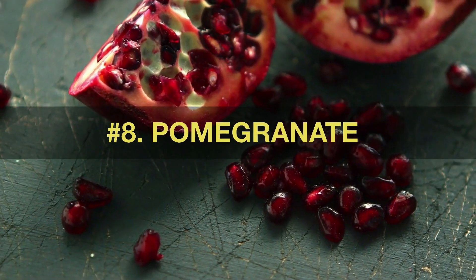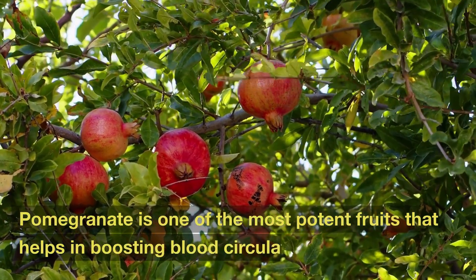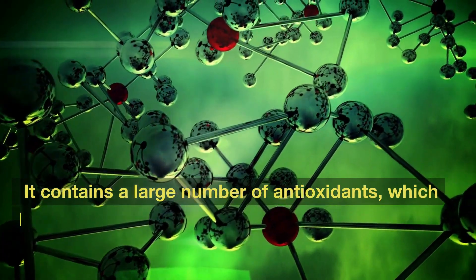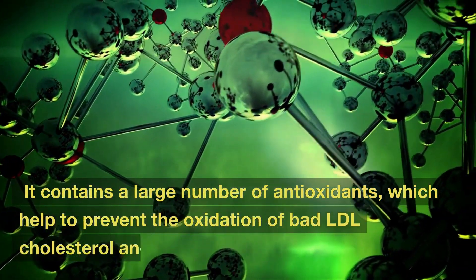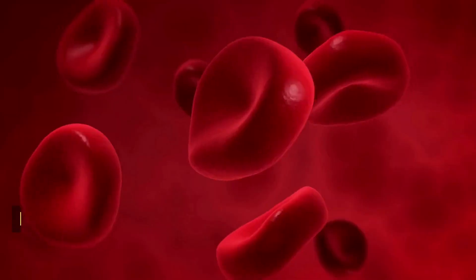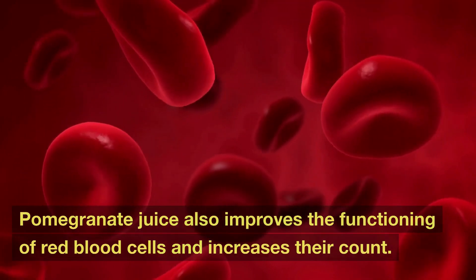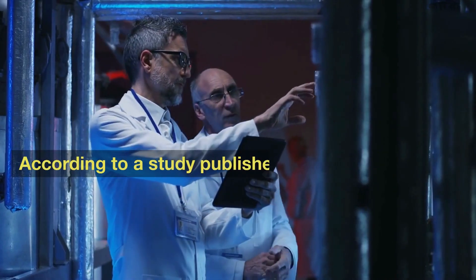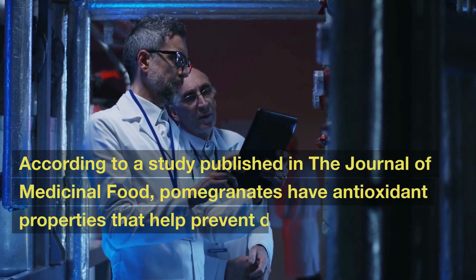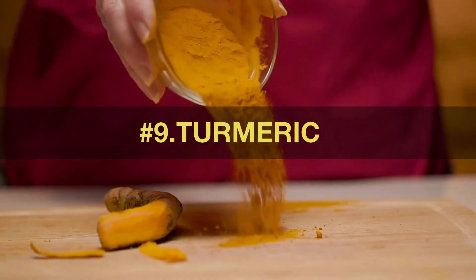Number 8: Pomegranate. Pomegranate is one of the most potent fruits that helps in boosting blood circulation. It contains a large number of antioxidants, which help to prevent the oxidation of bad LDL cholesterol and reduce the risk of heart disease. Pomegranate juice also improves the functioning of red blood cells and increases their count. According to a study published in the Journal of Medicinal Food, pomegranates have antioxidant properties that help prevent damage to cells caused by free radicals.